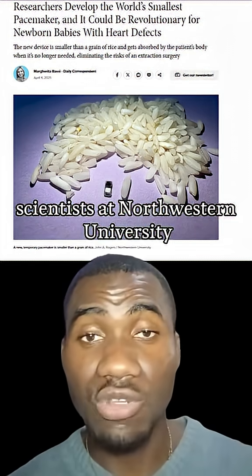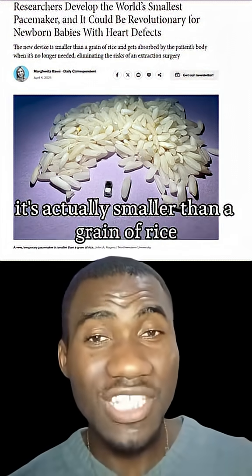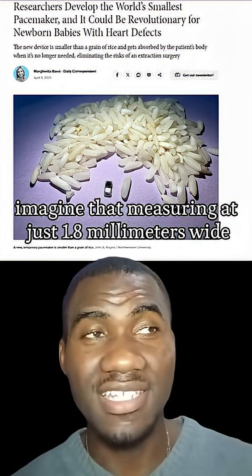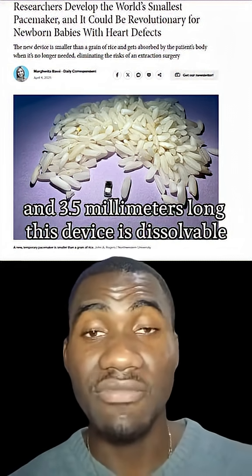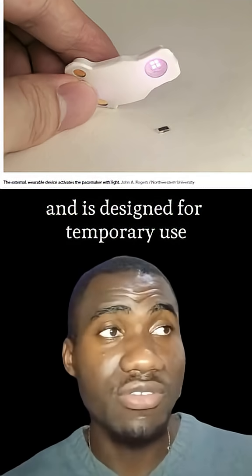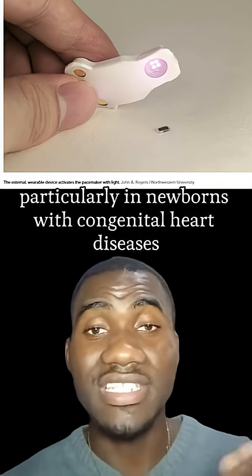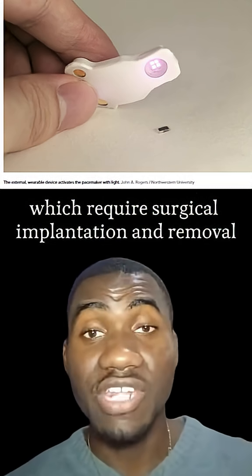Scientists at Northwestern University have developed the world's smallest pacemaker — smaller than a grain of rice. Measuring just 1.8 millimeters wide and 3.5 millimeters long, this device is dissolvable and designed for temporary use, particularly in newborns with congenital heart diseases.